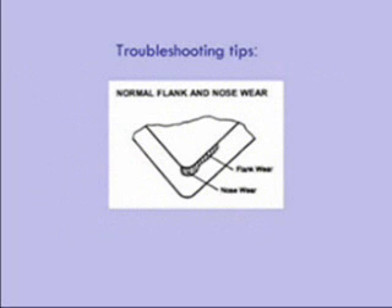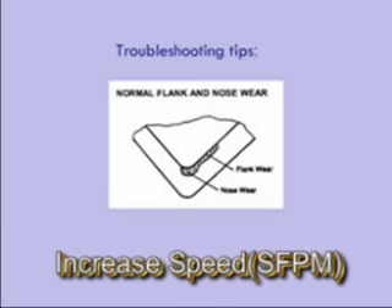Let's take a moment and go over some common troubleshooting tips. Flank and nose wear is the best kind of wear problem. Normal flank and nose wear makes for very predictable tool wear. Normally, nose wear will be slightly larger than flank wear. However, excessive or premature wear can be the result of too slow a speed for the ceramic. Unlike carbide, which wears when going too fast, ceramic prematurely wears when going too slow. Ceramic does wear when going too fast also, but that speed limit is extremely high.